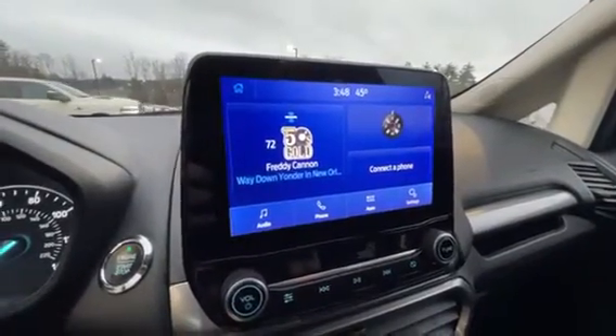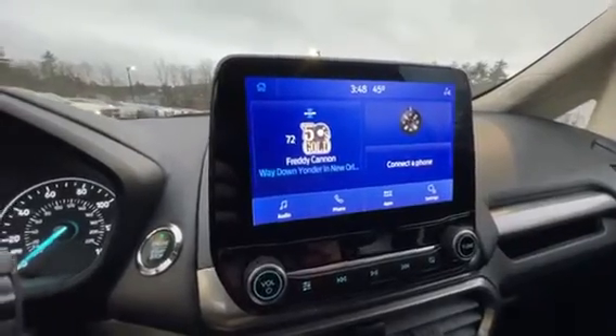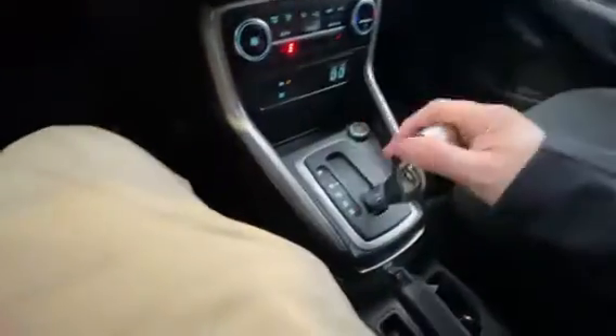This vehicle is also equipped with a touchscreen Android Auto and Apple CarPlay head unit as well — corded, of course. And you have an automatic transmission with available sport mode.